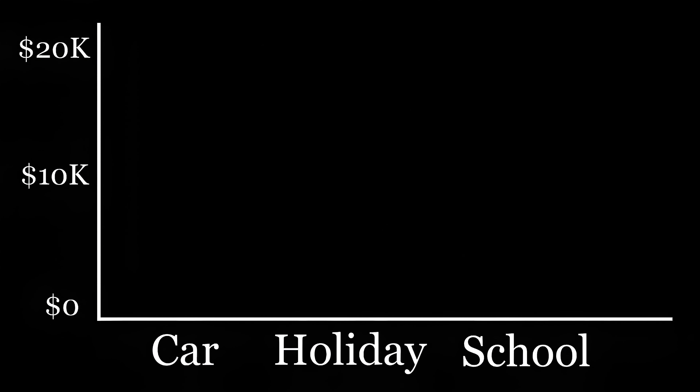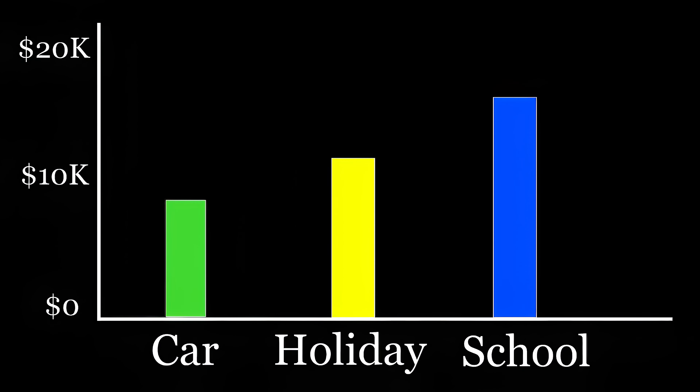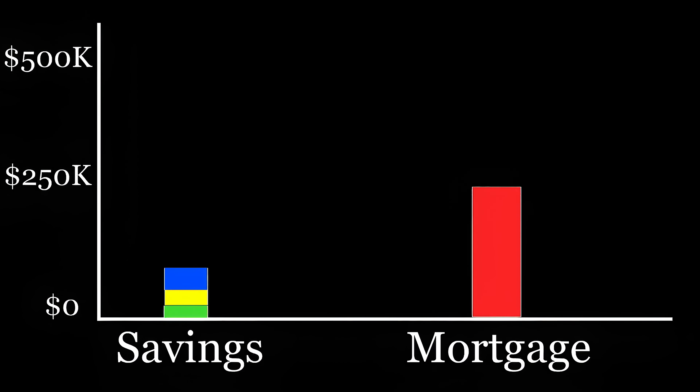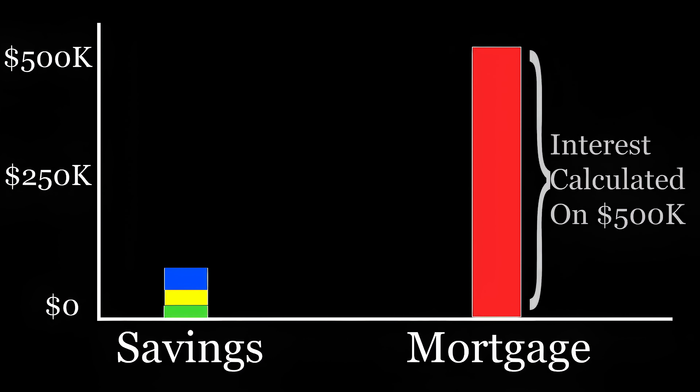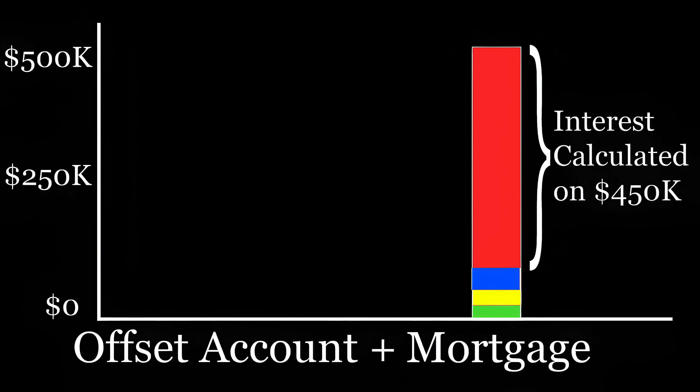Let's say you have a $500,000 mortgage and you have a few different savings accounts — preparing for a new car, an around-the-world holiday, or eventually your children's schooling. Let's say over the years you've put away a total of $50,000 towards all of these. In a normal loan, that $50,000 is ignored and you still have to pay the full interest on all $500,000. But if that $50,000 is put into an offset account, then you only pay interest on the loan minus the offset account, which means you pay interest on only $450,000.